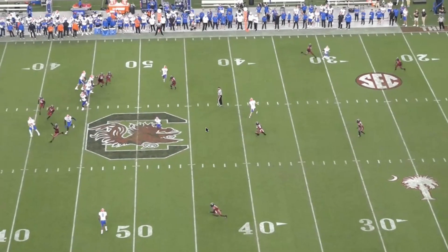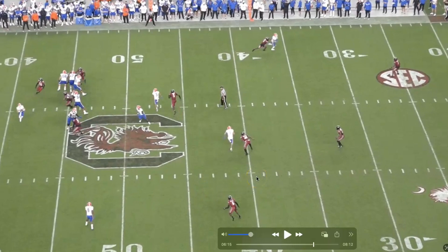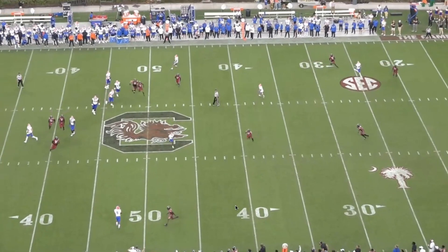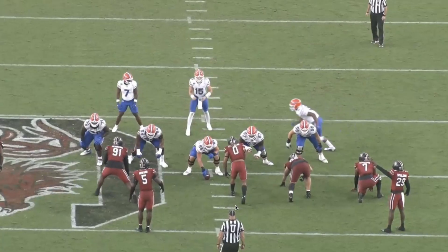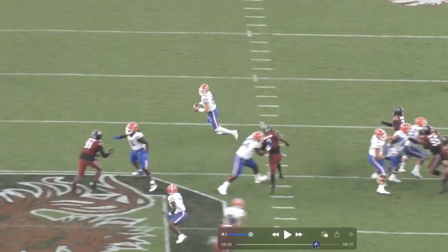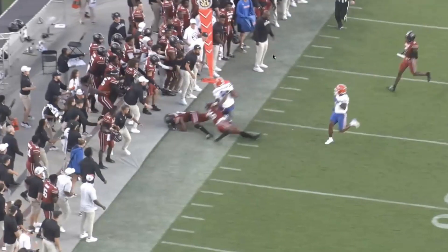On this play he's zoning off his area — there's a ball in the flat and I like that he doesn't chase it because he's supposed to zone off his area. But this ends up being a problem: bad angle to the football and he totally whiffs on this open field tackle. This play was 4th and 11 — big conversion for Florida. You want to go eye through the thigh on the ball carrier. The angle he's taking is behind the receiver, out wide. It's very easy for the receiver to give him a move. Big conversion for Florida.